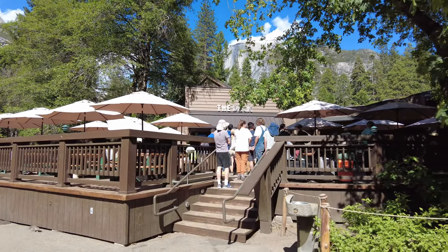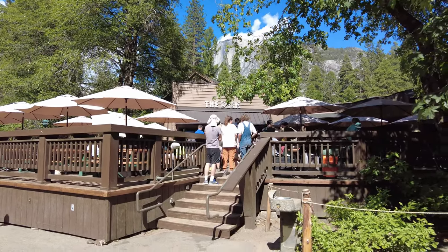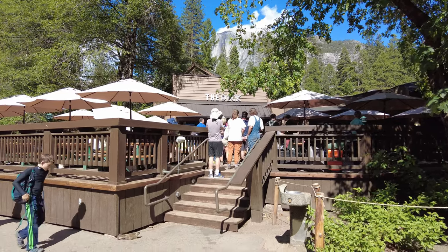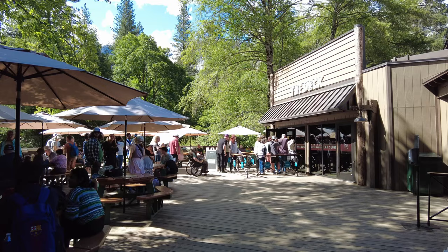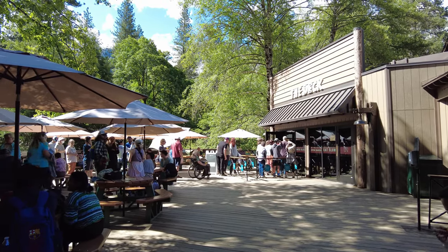The pizza deck is officially open and it's always, always packed. Must be good — I've never had it. The line is super long, so I'm not going to be getting in that.